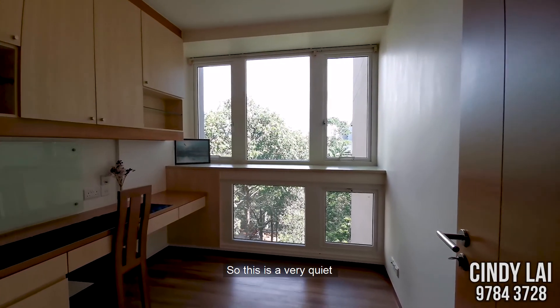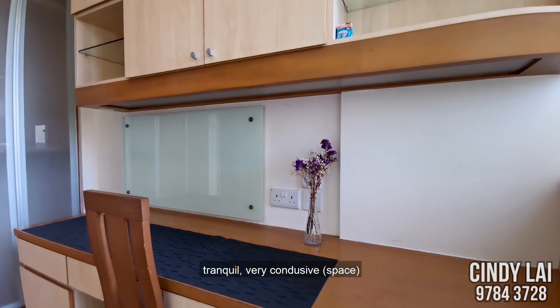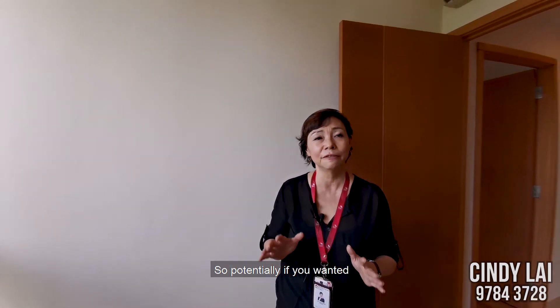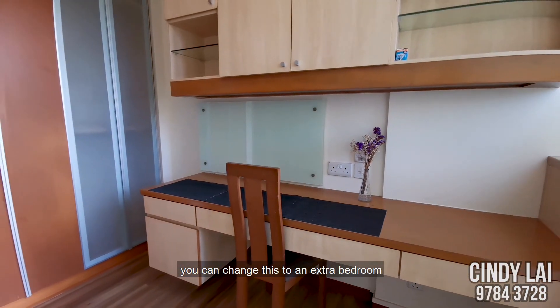This is a very quiet, tranquil space, very conducive if you need to work at home. And potentially, if you want it, you can change this to an extra bedroom.